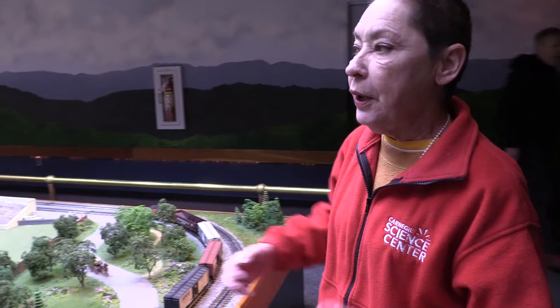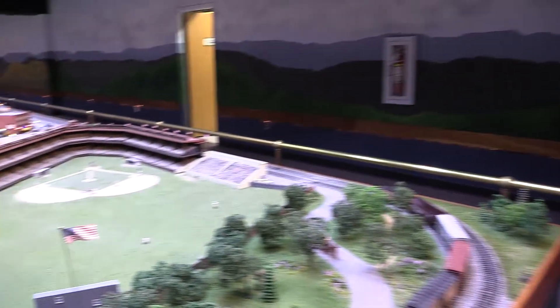My name is Patti Everly and I am the curator of historic exhibits at Carnegie Science Center. The Miniature Railroad and Village just turned 100 years old.